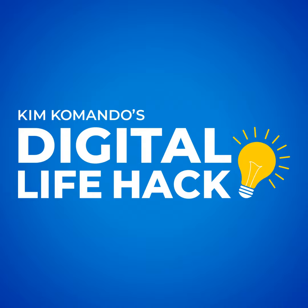I'm Kim Commando for Oracle Cloud Infrastructure. Accelerate your AI workload today. Take a free test drive at oracle.com/kim.